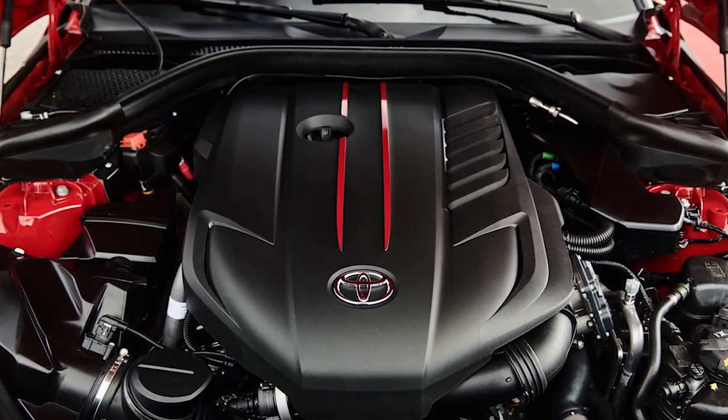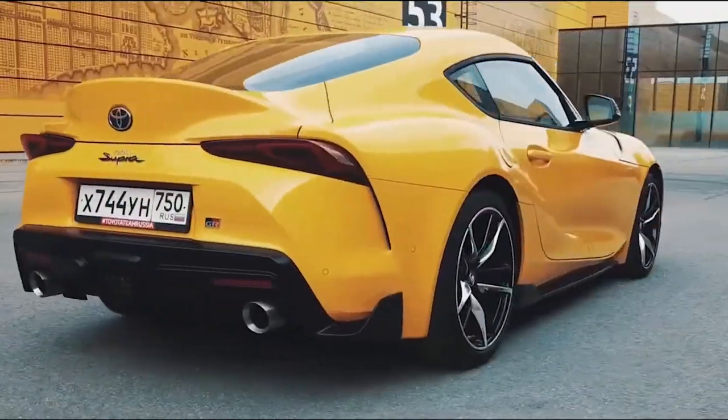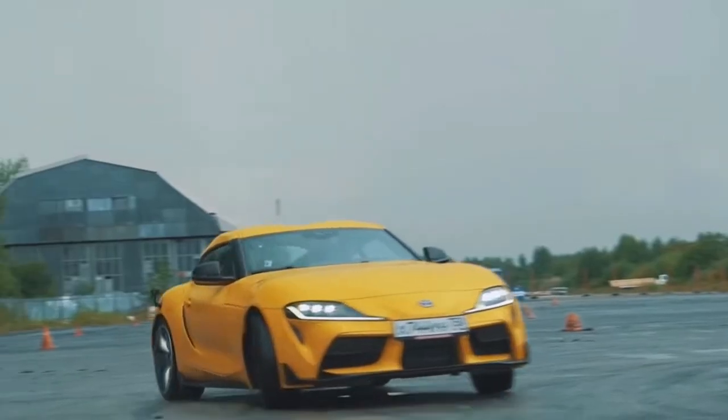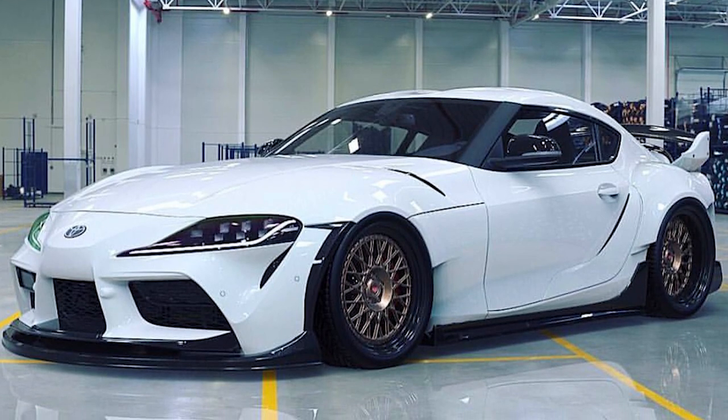The honorable mention is the new Toyota Supra, which has a lot of BMW Z4 under it — which is kind of hard to swallow. The turbocharged three-liter inline-six has 335 horses and 365 foot-pounds of torque, perfectly suited for the Supra, and 0 to 60 comes in a rather quick 3.8 seconds thanks to the eight-speed automatic — which is the only transmission available. Getting 31 miles per gallon on the freeway is pretty good performance, but the BMW Z4 connection is why it's the honorable mention.